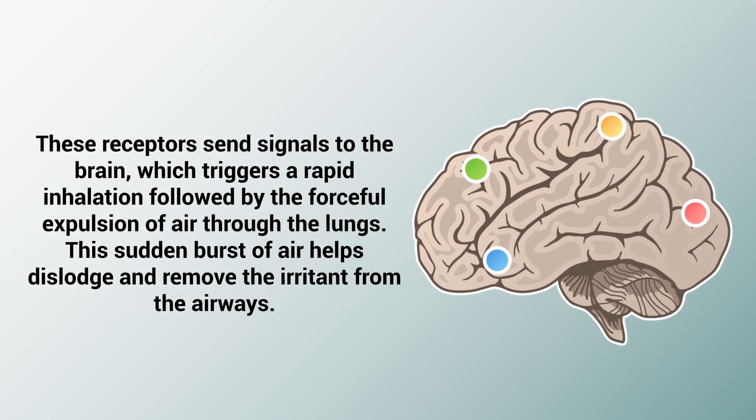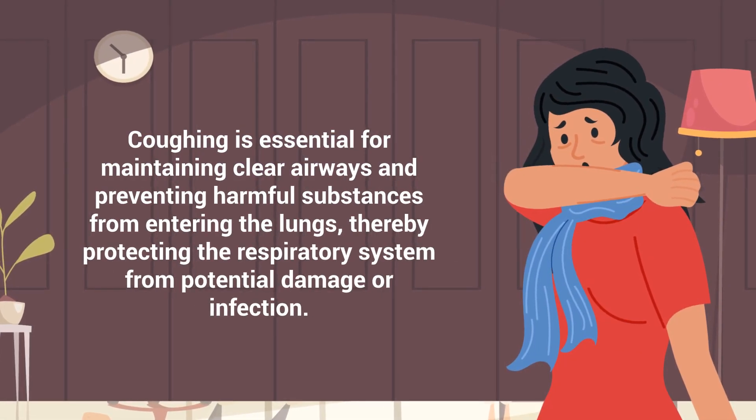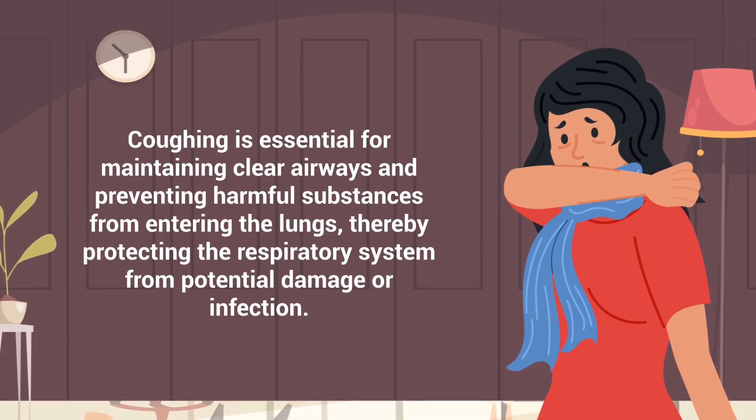These receptors send signals to the brain, which triggers a rapid inhalation followed by the forceful expulsion of air through the lungs. This sudden burst of air helps dislodge and remove the irritant from the airways. Coughing is essential for maintaining clear airways and preventing harmful substances from entering the lungs, thereby protecting the respiratory system from potential damage or infection.